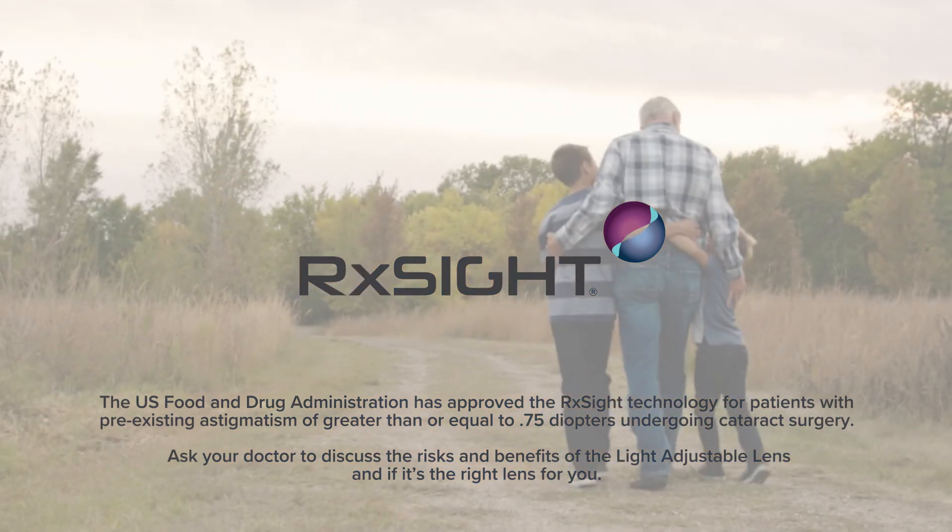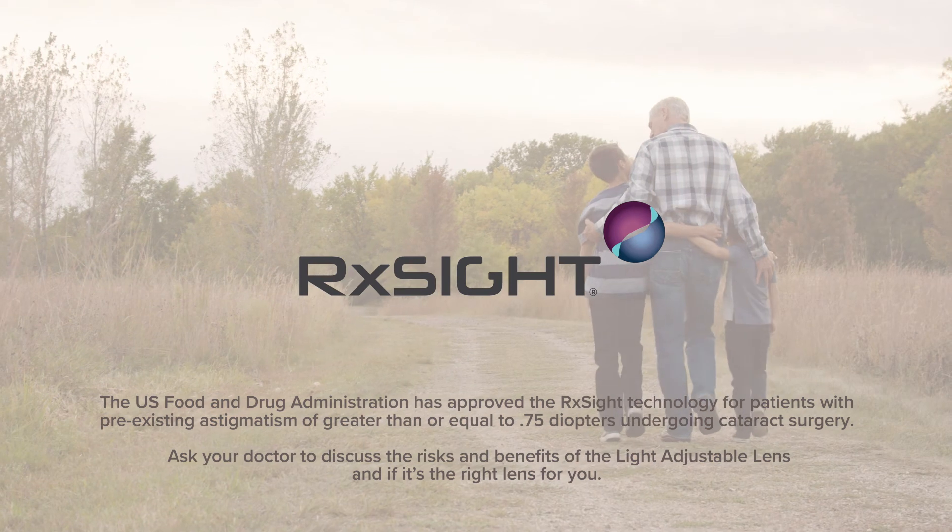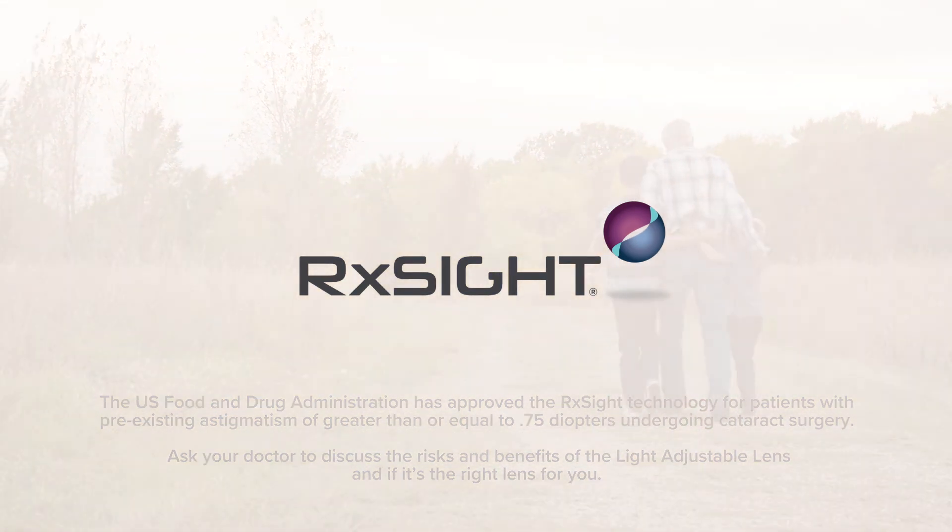Ask your doctor to discuss the risks and benefits of the light adjustable lens and if it's the right lens for you.